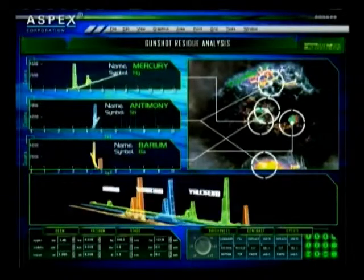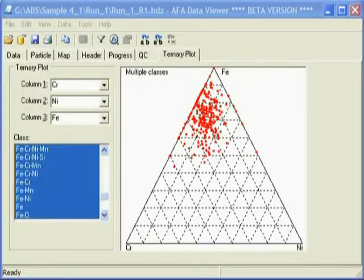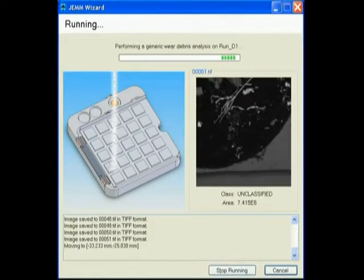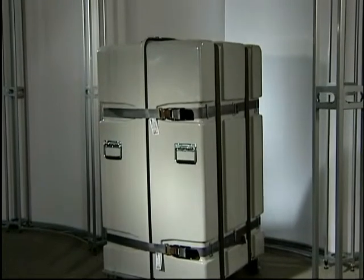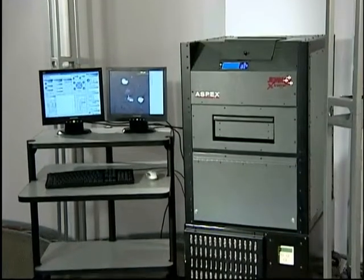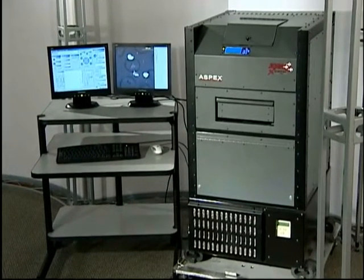Fused with advanced hardware and software technology, the Aspects Extreme provides a total solution to automated particle analysis that seamlessly integrates electron beam imaging and EDX analysis with automated control software and comprehensive data and integrity solutions. Intuitive, efficient, portable, and tough. How tough? Indestructible tough. Look no further than the Aspects Extreme scanning electron microscope, the most revolutionary SEM on the market today.